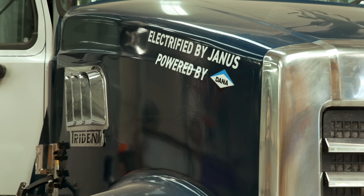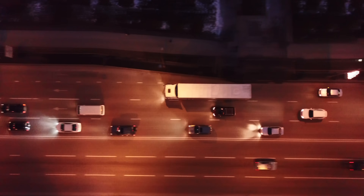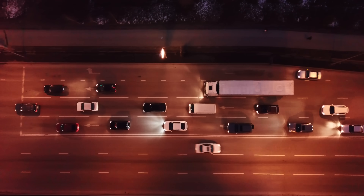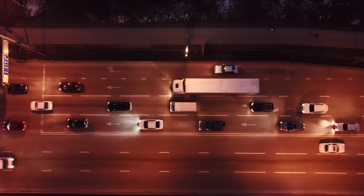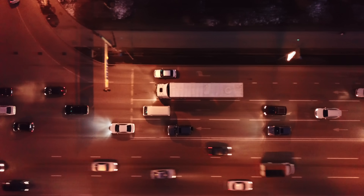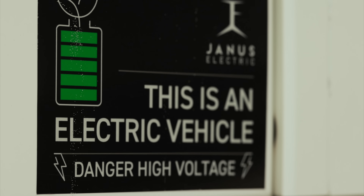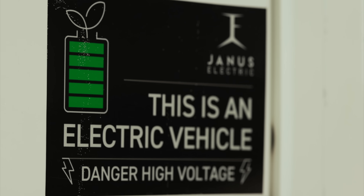All of this flows on to us as a community — think about the noise and pollution savings in residential areas. There are also greater delivery window opportunities because of reduced noise, enabling 24-hour delivery cycles into suburban areas. It makes a significant change to the whole logistics and community landscape.